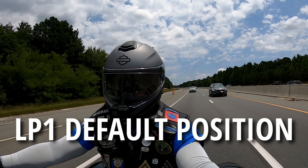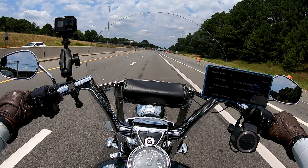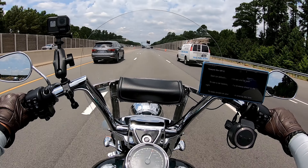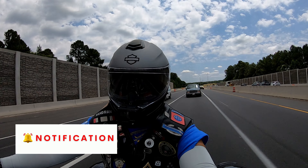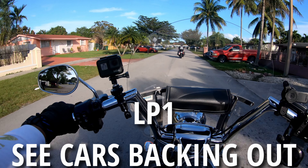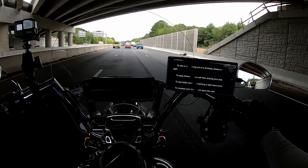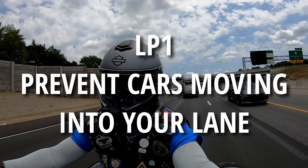In lane position one — your default position — you're always on the left side. With a trike you can still get further over into that left position than you think. Staying in the left position means the vehicle ahead can see you in their mirror, and you get out of their blind side quickly. Use the left lane position in urban riding to see cars backing out of driveways on the right side, and on highways and suburban areas to keep vehicles on your left from sharing your lane.